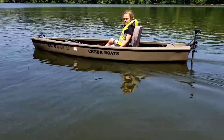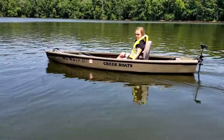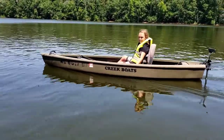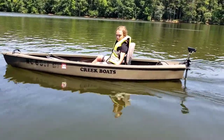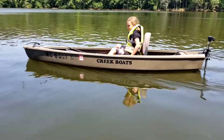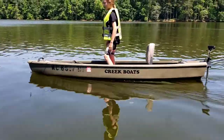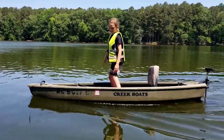Very stable boat, foot control, 55 pound thrust motor, comfortable padded fold down seat. Slow it down a little bit, stand up, show them how stable it is. So she's been standing up fishing, no problem.